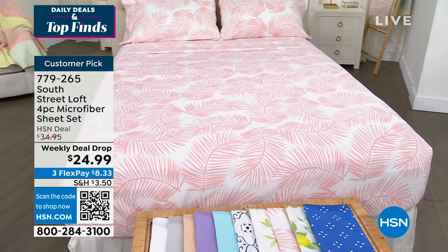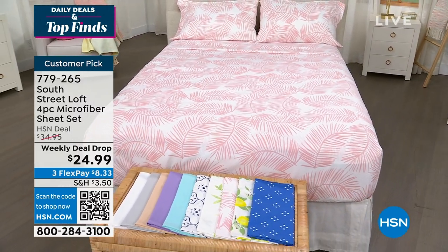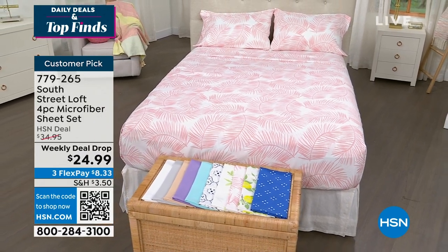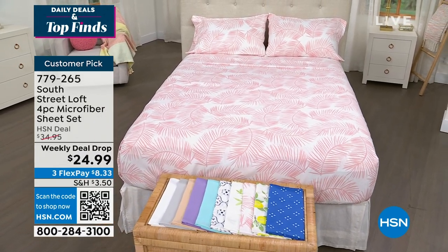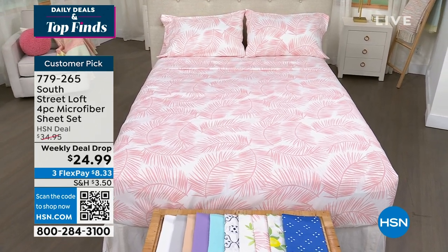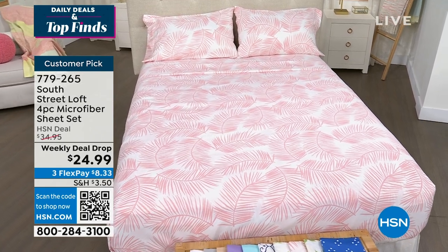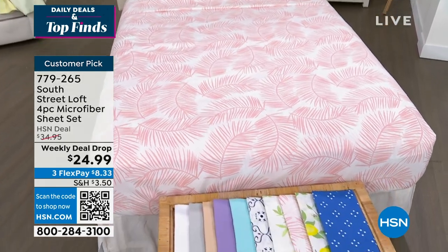This is from South Street Loft. They are known — it's always customer picks — with their microfiber sheet sets. This is a four-piece. Everyone's going to get a fitted sheet, everyone will get a flat sheet, and then everyone gets two pillowcases, with the exception of the twin size, because your twin only accommodates one pillow.